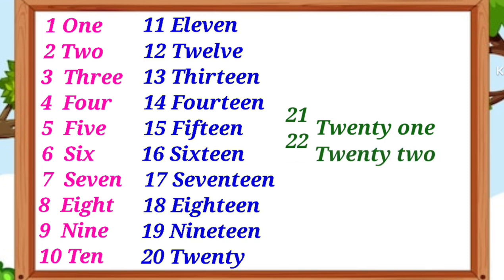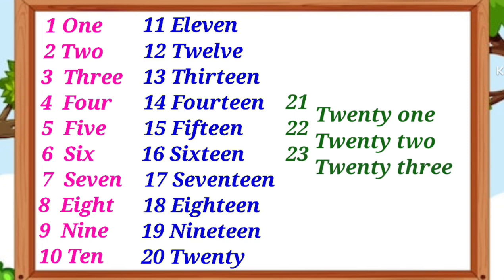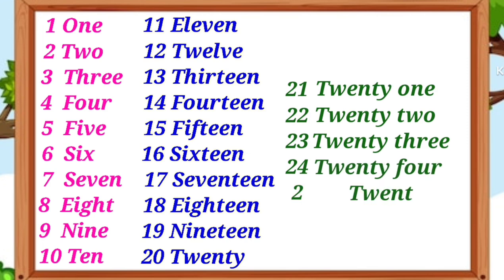T-W-E-N-T-Y-T-W-O 22, T-W-E-N-T-Y-T-H-R-E-E 23, T-W-E-N-T-Y-F-O-U-R 24, T-W-E-N-T-Y-F-I-V-E 25.